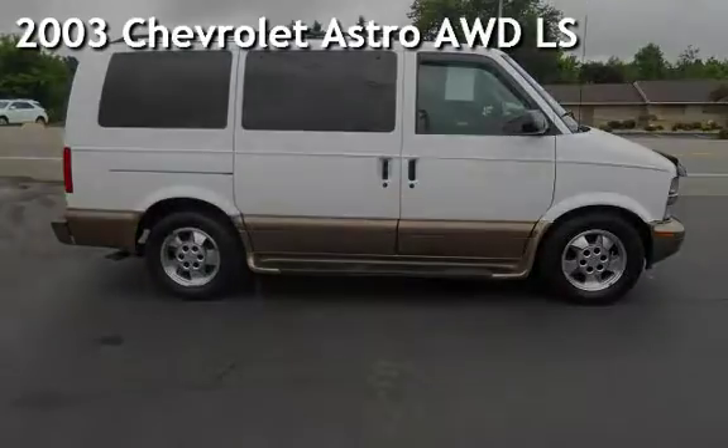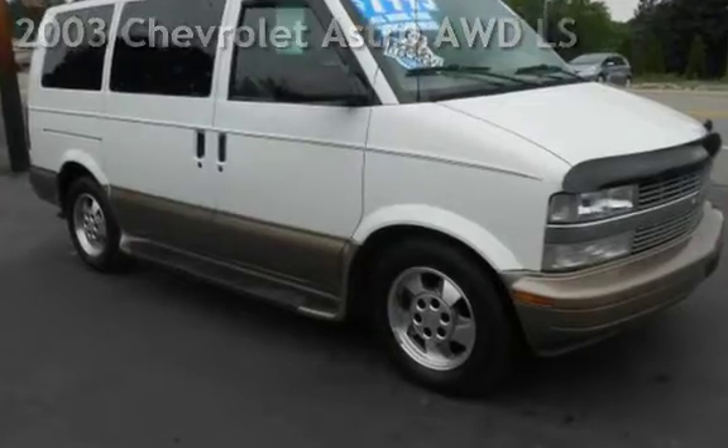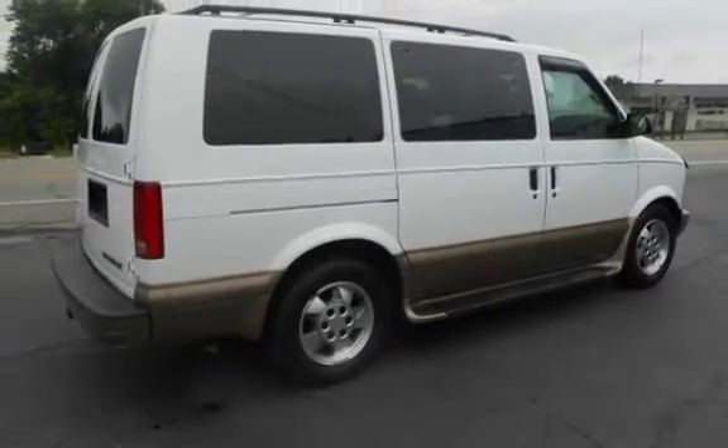Presenting a pre-owned 2003 Chevrolet Astro all-wheel drive. This 3-door minivan has a 6-cylinder 4.3-liter V6 engine, with all-wheel drive and an automatic transmission.